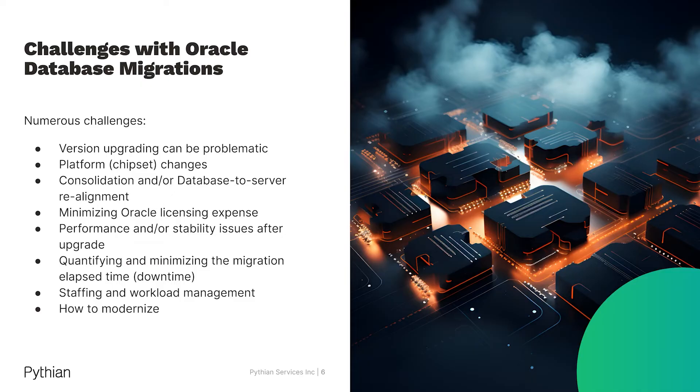As we start to talk about specific database technologies — Oracle in particular — there's a unique set of challenges that come to our organizations as we migrate them to the cloud. These include managing versions and patching, dependencies on specific chipsets or hardware, rethinking the consolidation of database-to-server ratios, questions around Oracle licensing, and how we minimize and manage downtime during migrations to ensure end users and applications are not negatively affected.